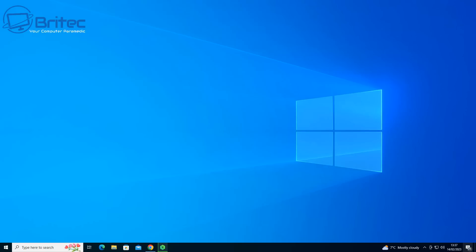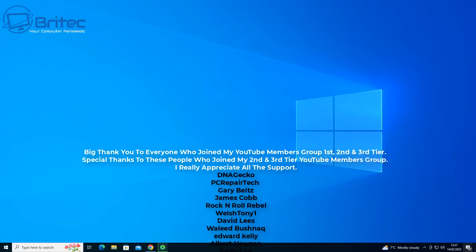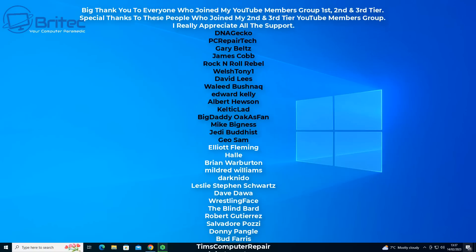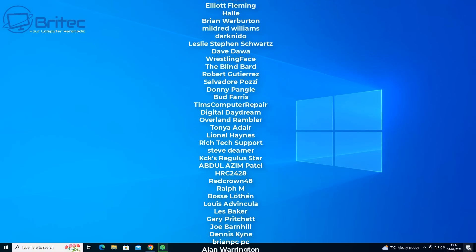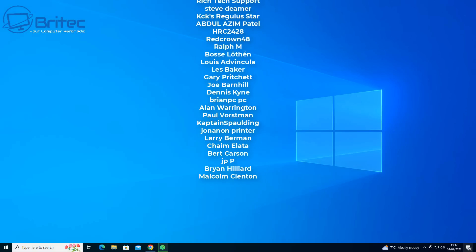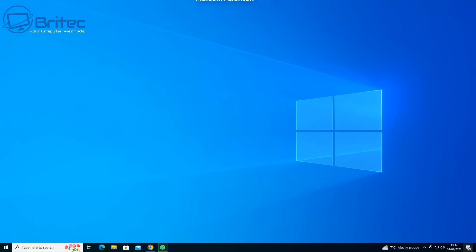Anyway, I think that is going to be about it — it's been a pretty long video. My name has been Brian for brightechcomputers.co.uk. Hope this video has been informative and helpful. If it has, give the video a quick thumbs up — it really does help with the YouTube algorithm. A quick shout-out to all my YouTube members who join my members group; I really appreciate the support. I'll catch you on the Discord server or in the very next video. Thanks for watching, bye for now.